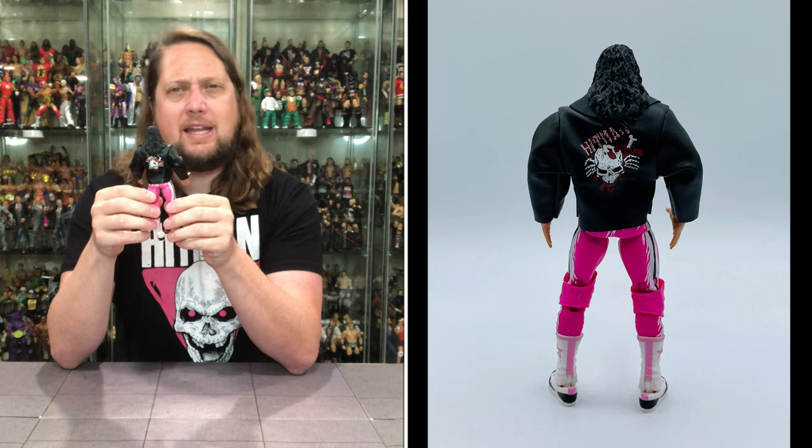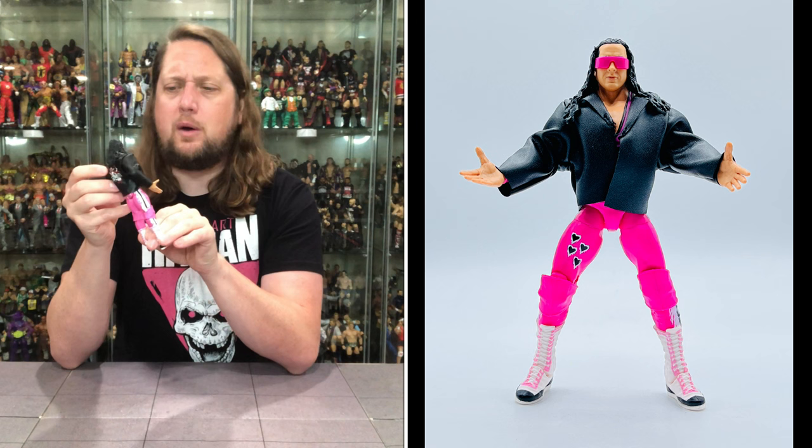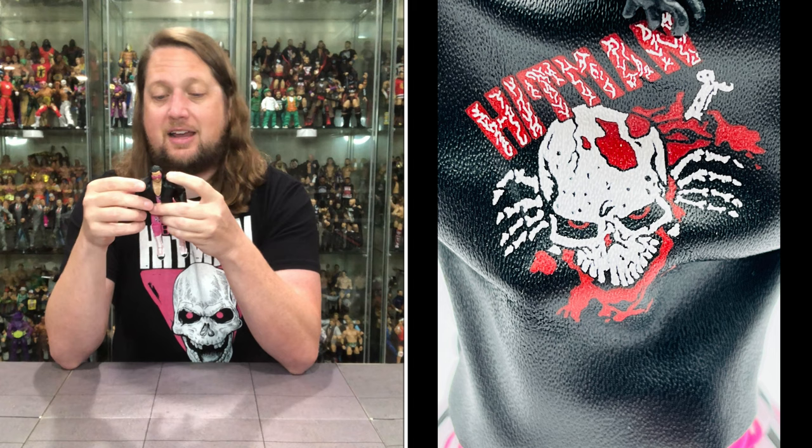I always do prefer the pink and black attack to the all pink, but it definitely is WrestleMania 8 — no doubt about it. You do get the leather coat here — pleather, I don't know what we'd call it. You get that very interesting Hitman logo on the back. I wouldn't say it's iconic — it looks almost like something out of a heavy metal band. Definitely different from what his designs went to later, and definitely a moment in time.